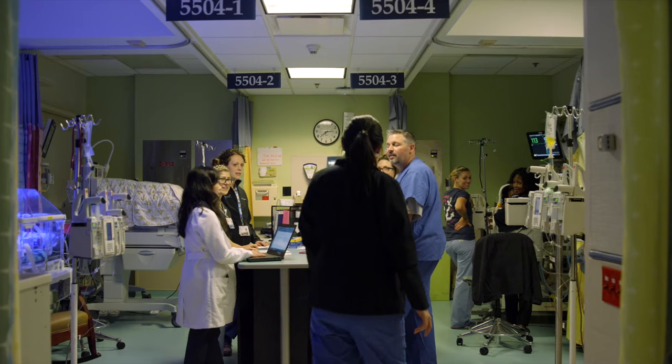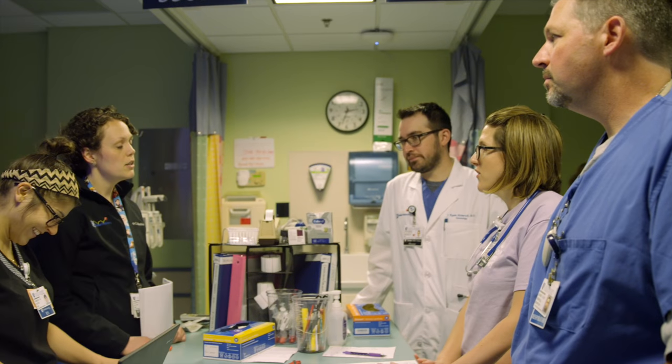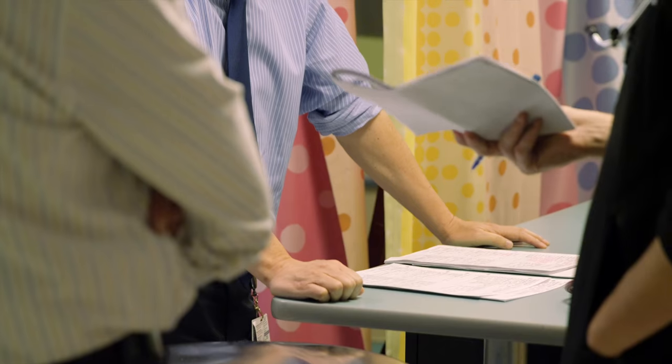We have what we call daily rounds, and it's when we discuss every little baby — we decide what changes need to be made. Have they had a good day? Have they had a good night? How are they progressing with the plan of care, and what changes need to be made? It's teamwork. We have respiratory therapists, pharmacists, nutritionists, nurse practitioners, resident physicians, fellows, and attendings. So it's truly a multidisciplinary round that may include, of course, the parents if they're there, as well as the bedside nurse.